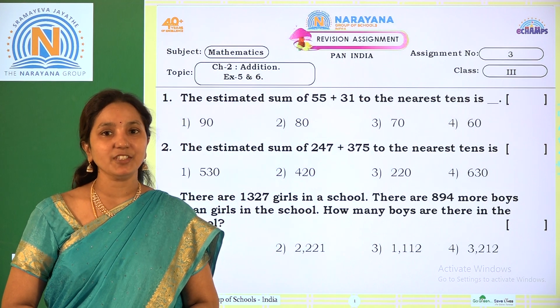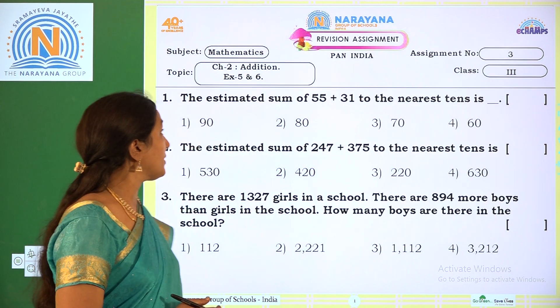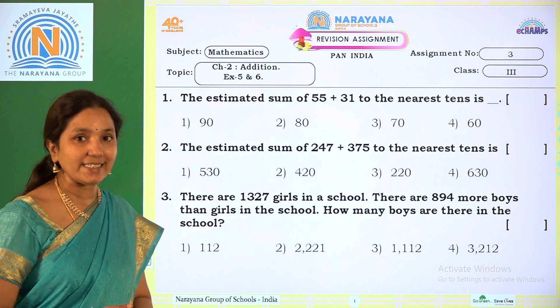Hi children, welcome to R&A Live Classes. Today our revision assignment is chapter 2, addition. You can refer exercise 5 and 6.